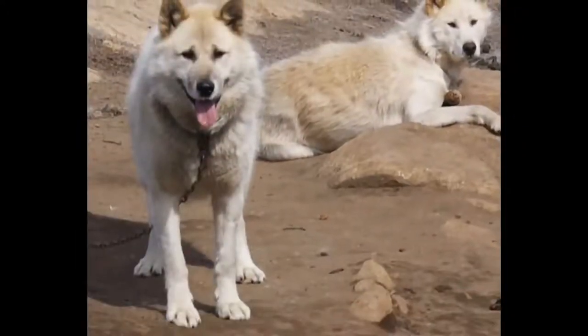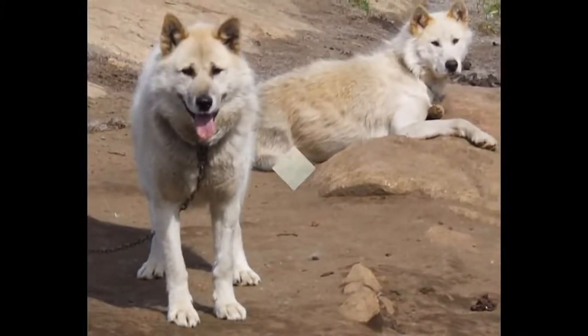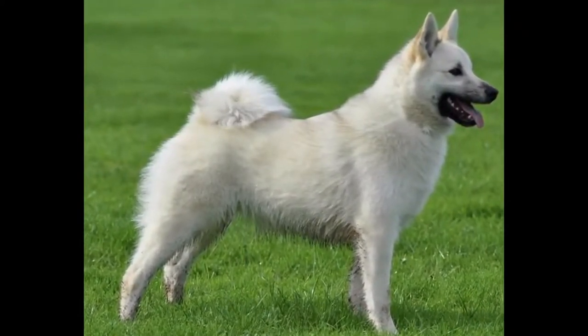The Norwegian Boohound is a rustic dog that does not experience many health problems. However, he may be prone to certain hereditary diseases that affect his eyes.